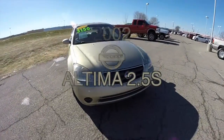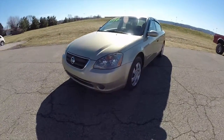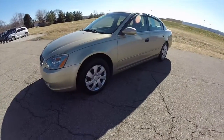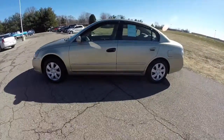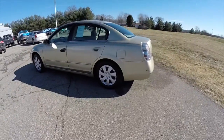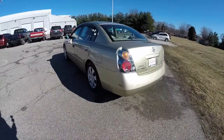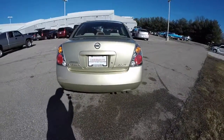Hello everyone, today we're taking a quick walk-around look at this 2002 Nissan Altima 2.5S. This Nissan is in velvet beige metallic, has the blonde cloth interior, is powered by a 2.5 liter four-cylinder engine, and has a five-speed automatic transmission.